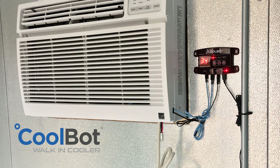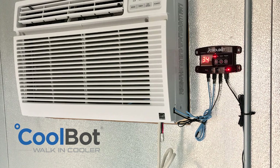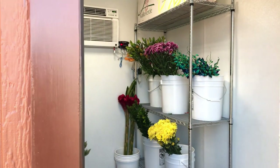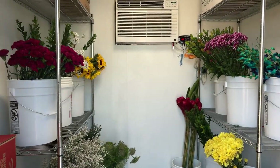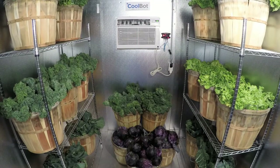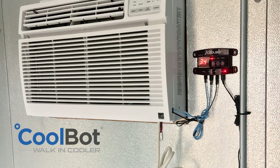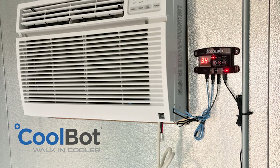Get the game-changing power of CoolBot today and start building your cooler this weekend. No time to build on your own? No problem — we've got you covered. You can simply purchase a complete CoolBot-powered walk-in cooler and save thousands. So do more with CoolBot. Small device. Huge possibilities. And that's just cool.